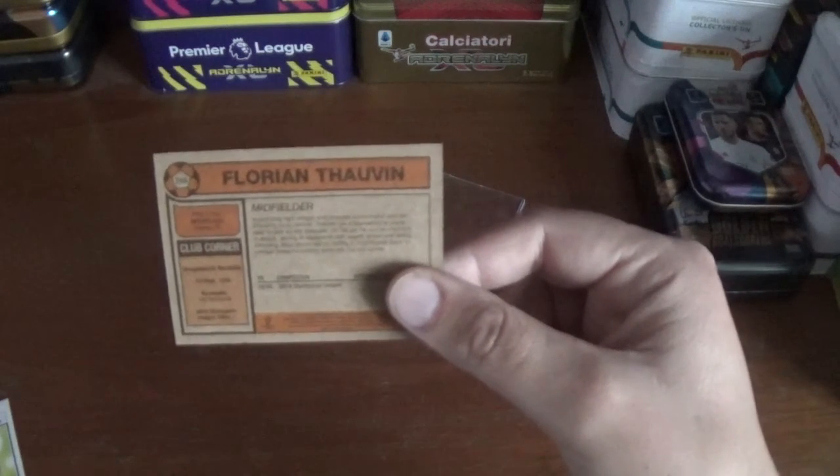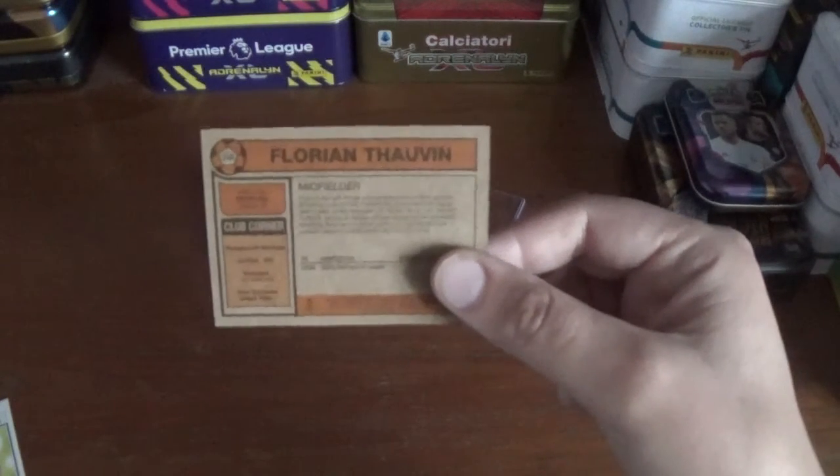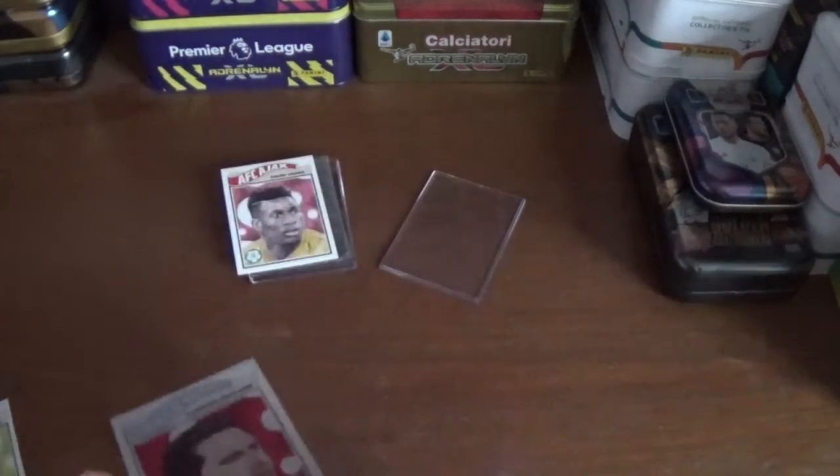Their nickname is Les Olympiens, or Olympia, and they have one UEFA Champions League title to their name. So that's number 218, Florian Thauvin.